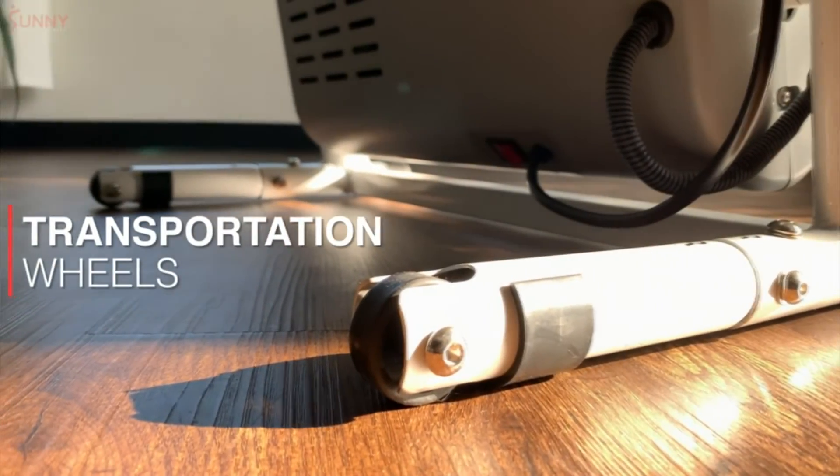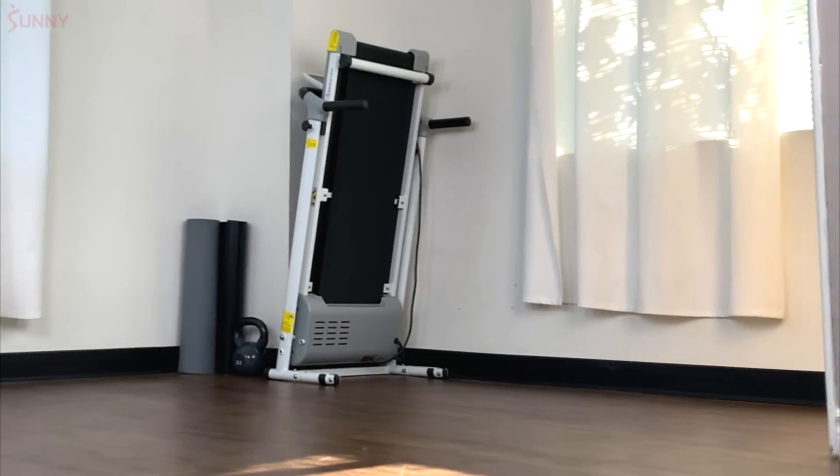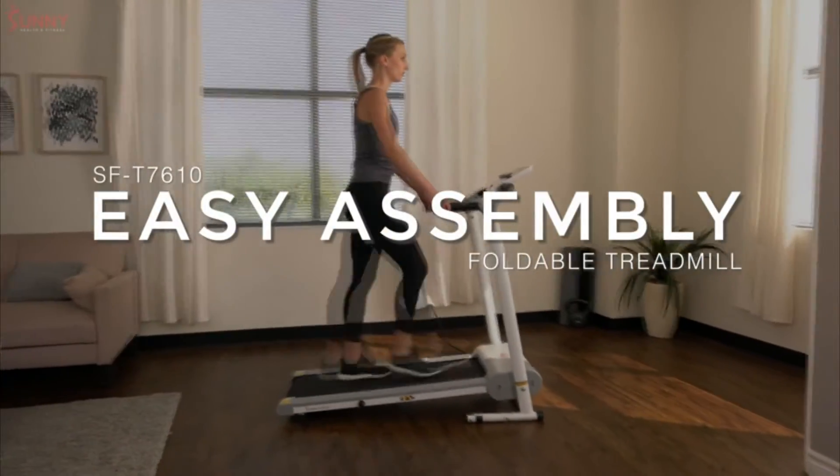Equipped with transportation wheels and a foldable design, this product can be stored virtually anywhere. Jumpstart your in-home cardio workout today with the Easy Assembly Foldable Treadmill.